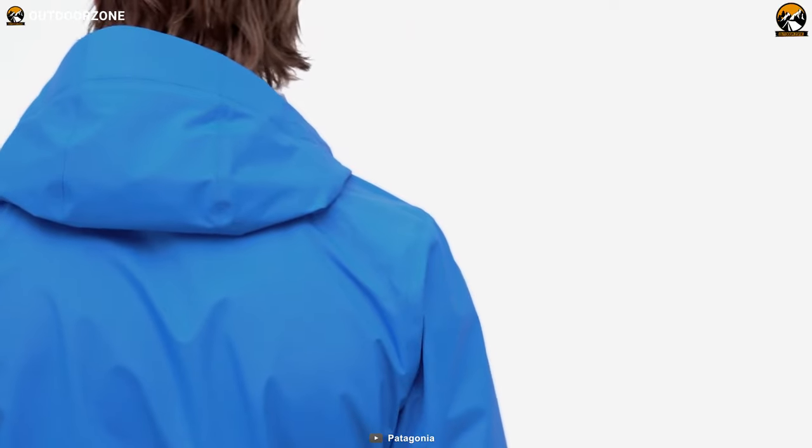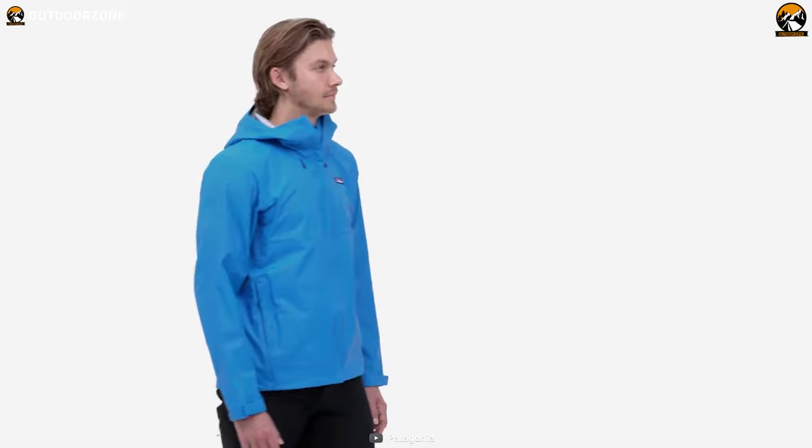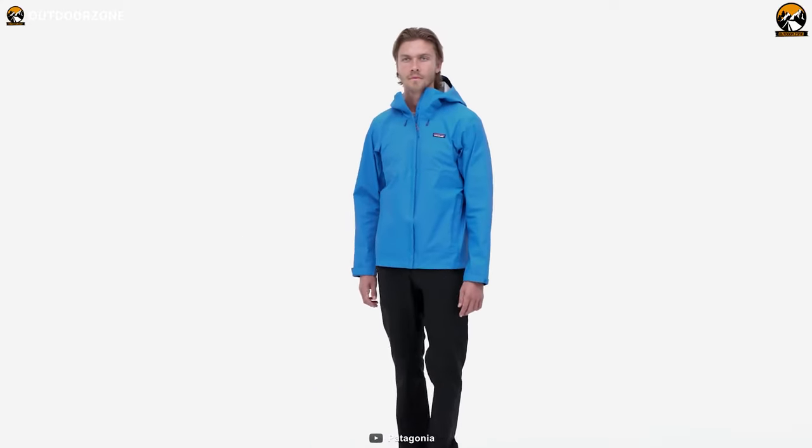All in all, the Patagonia Torrent Shell 3L is a spectacular waterproof jacket that you can choose for its impressive breathability and outstanding performance.